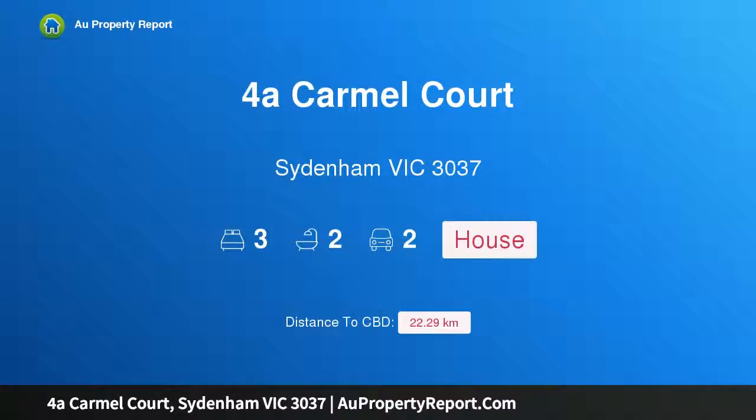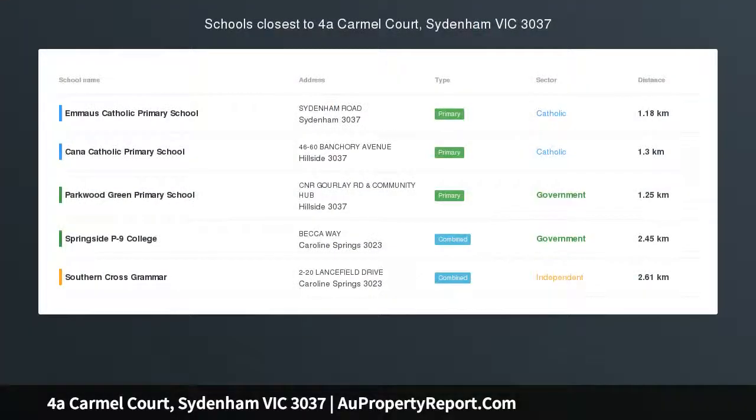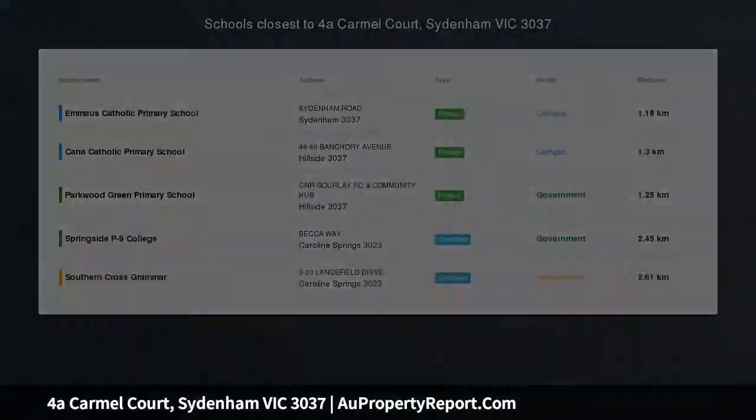Hi, I am glad to introduce property 4A Carmel Court, Sydenham Victoria 3037 — an affordable family home in a quiet court location.